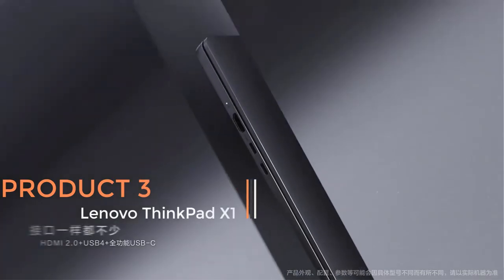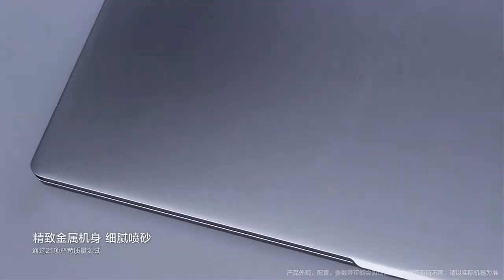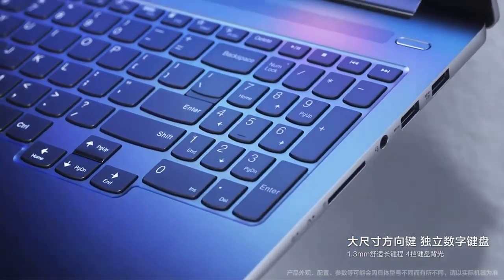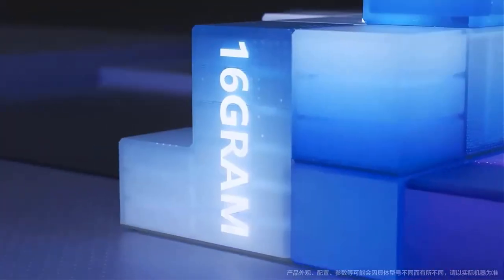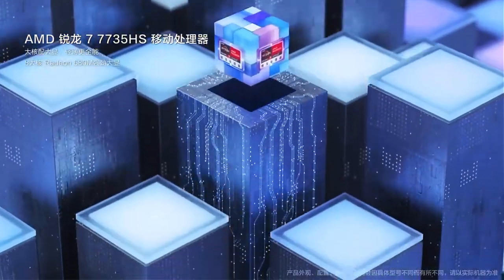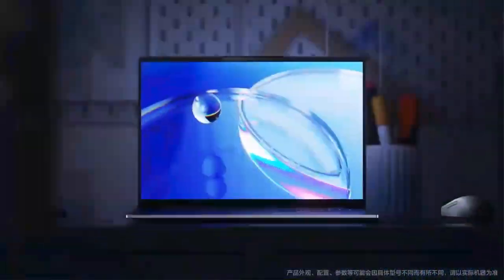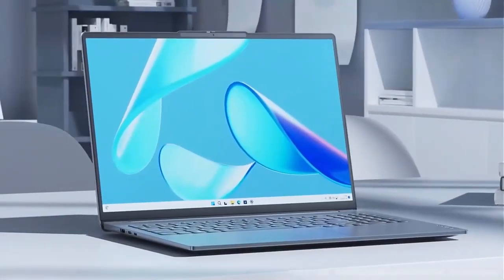Product 3: New Lenovo ThinkPad X1 Carbon. The new Lenovo ThinkPad X1 Carbon represents a significant advancement in the world of laptops, offering a powerful and sleek computing solution for professionals seeking top-notch performance and portability. This laptop features Intel's latest processors, including the Intel Core i5-10210U and the Intel Core i7-10710U, providing a range of options to cater to various computing needs. The ThinkPad X1 Carbon boasts a spacious storage capacity with options for either a 512 GB or 1 TB SSD.